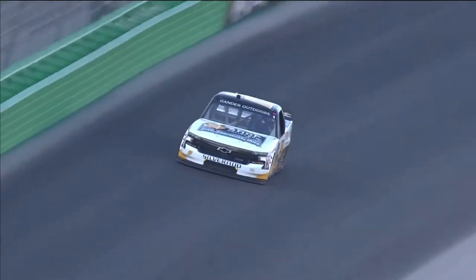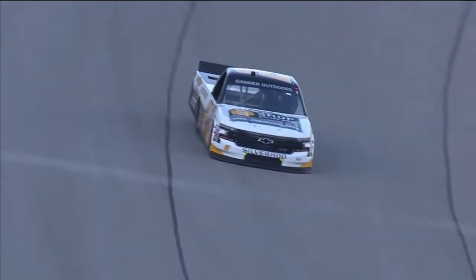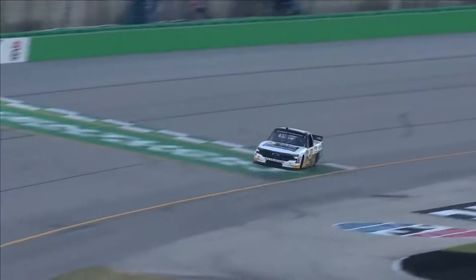Above the cut line, Ben Rhodes is running in the 15th spot, so he's obviously not going to get any stage points for this first stage.